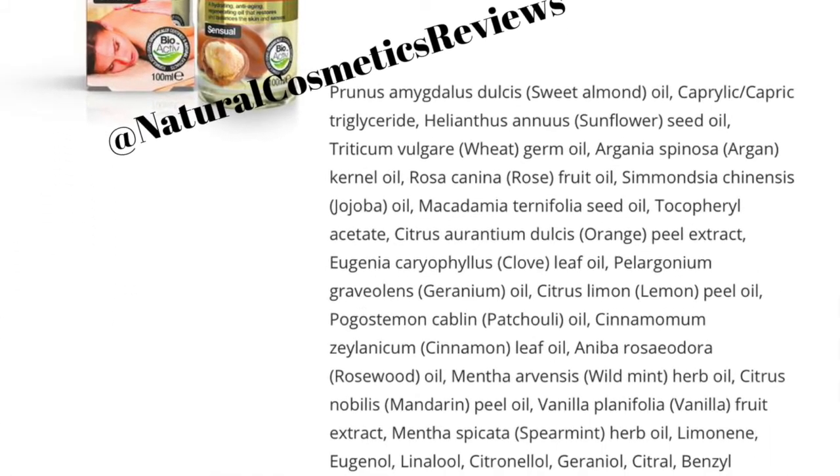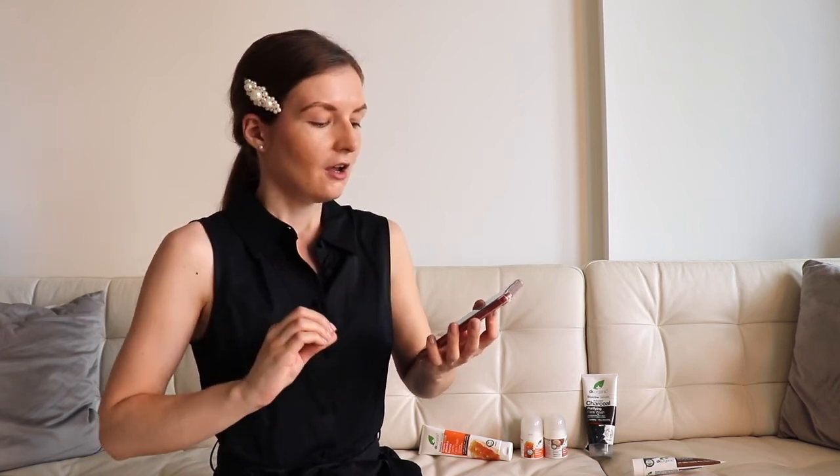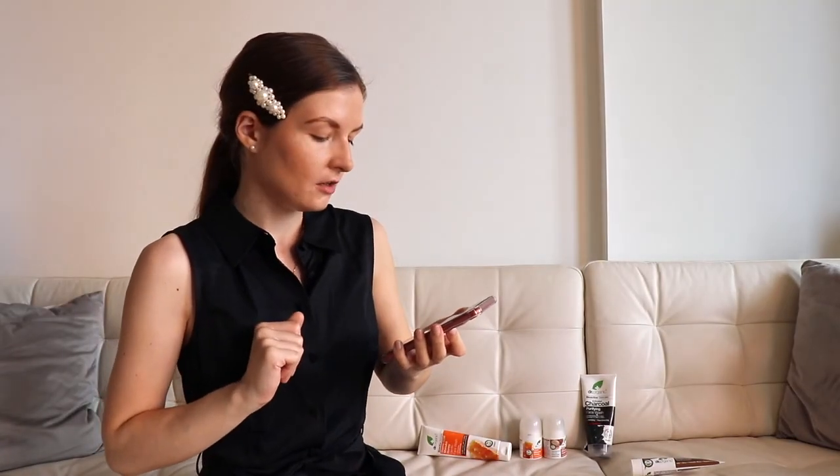The next product is the Moroccan argan oil massage body oil. Guys, you need to understand that every time you see 'argan oil' or any oil on a product, you really need to double-check the ingredients. I've already recorded a video where I bought an argan oil that wasn't actually argan oil, and here we have the same situation. I'm not saying it's a bad product — it's perfect for massage — but it's a mix of different oils. The first ingredient is actually sweet almond oil, and argan oil is only the fifth ingredient. So if you're looking for pure argan oil, this is not the product, but for a massage oil it's good.